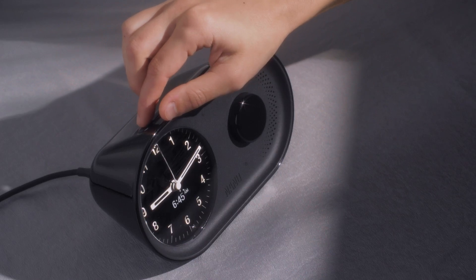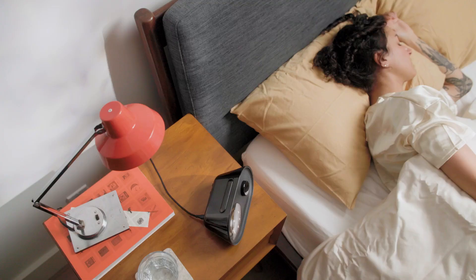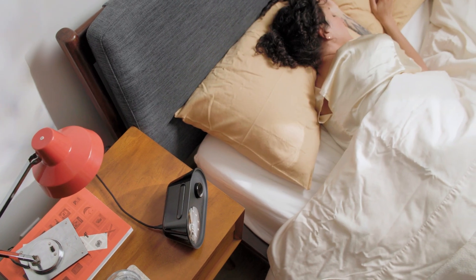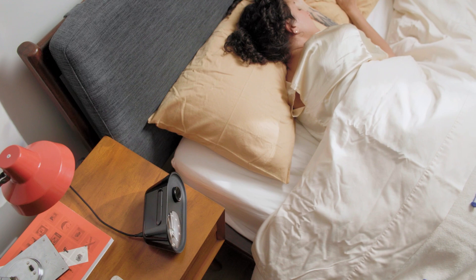We know sleep is personal, so we made it easy to dial in your preferences. You can control the brightness of the device and adjust the volume of the acoustic chime. Even the snooze button can be a controversy in the sleep science community, but building a sleep routine isn't always perfect. ARK provides the perfect mix of control without being overwhelming.